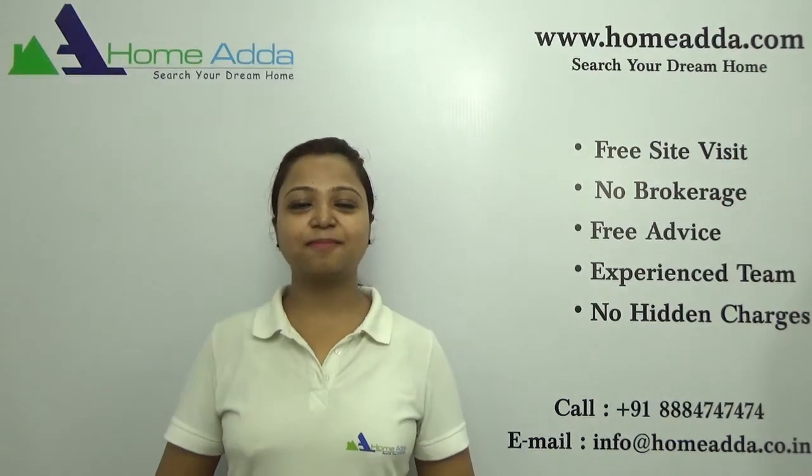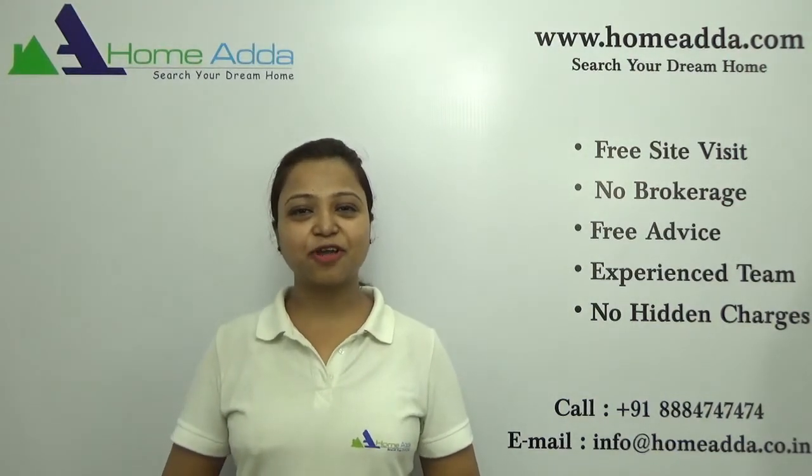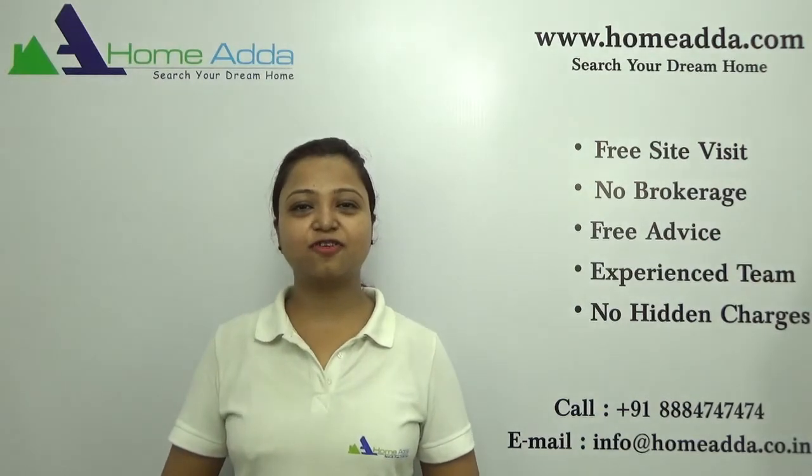Hi, welcome to HomeAdder.com. My name is Neha. Today I am going to take you through the overview of the project Godrej Gold County.